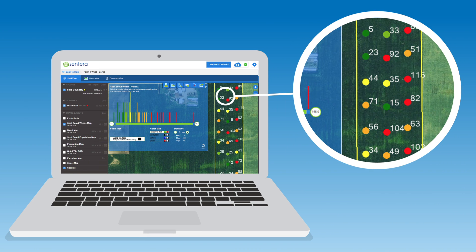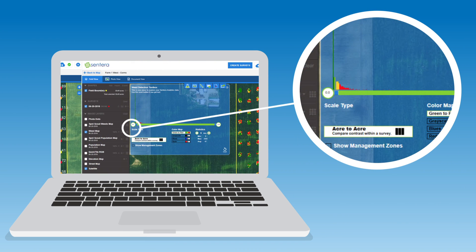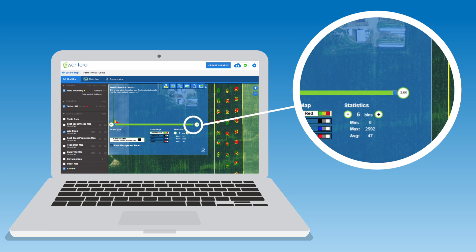By weed mapping with FieldAgent, you can reallocate inputs, create prescriptions, and treat with precision.